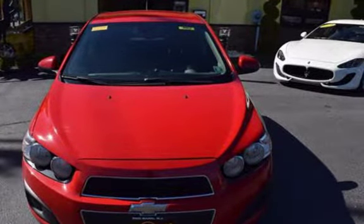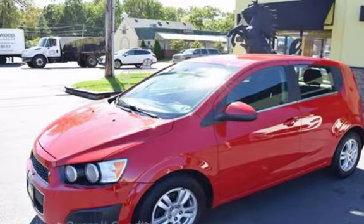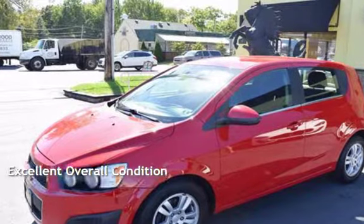This Chevrolet has less than 135,000 miles on the odometer. This vehicle is in excellent overall condition.